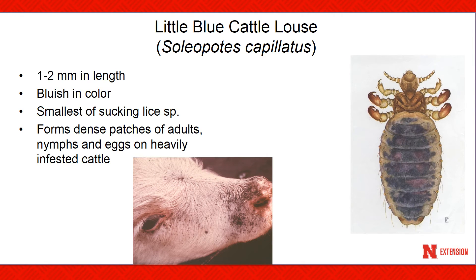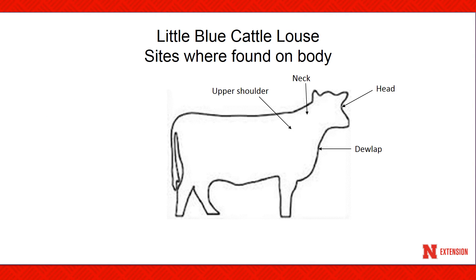The little blue louse is the smallest of the sucking louse species, only about one to two millimeters in length, and is also bluish in color. This species will normally occur in dense patches with adults, nymphs, and eggs on heavily infested animals — you can see this in the calf shown in the picture. The life cycle egg to egg of female normally takes 21 to 22 days. This species is one of the most abundant of the sucking louse species, moves less than the other cattle lice, and high populations can certainly impact weight gains. Hair loss and bare spots can often be observed with high populations of this louse. The little blue louse is normally found on the upper shoulder, neck, head, and dewlap areas of infested cattle.